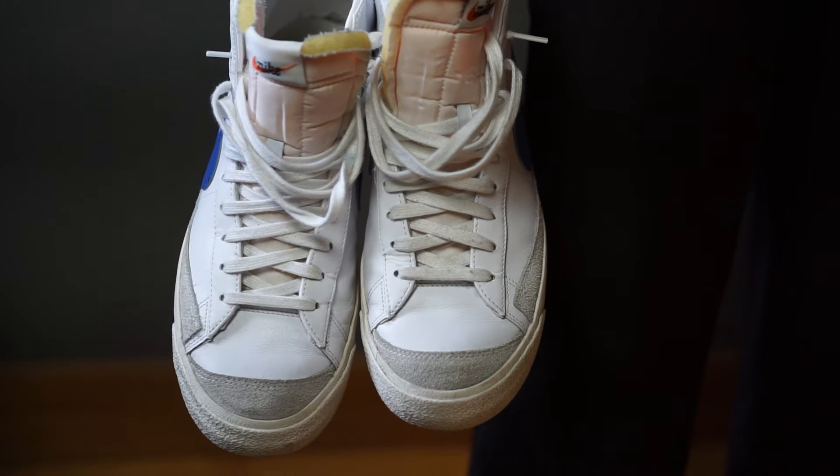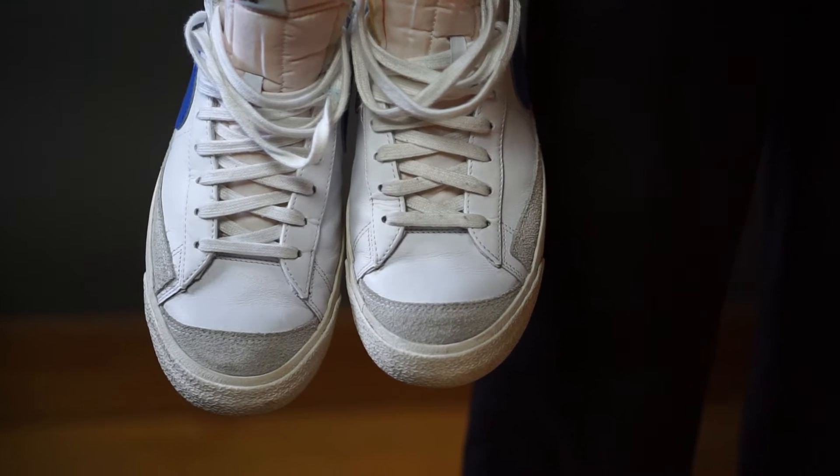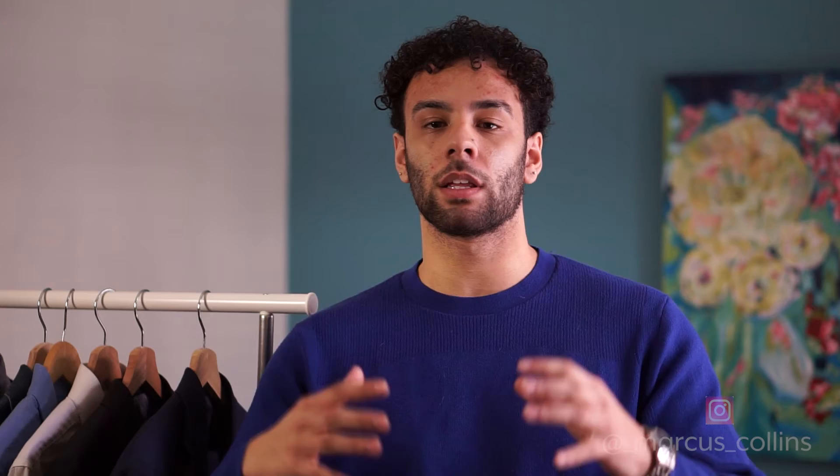Not every sneaker would work with a suit either. My personal opinion: I love the Nike Blazers — I think they look really awesome with a suit, especially with a nice slim trouser. And of course, remember to make sure that white t-shirt is nice and clean. You don't want to mess up a crisp outfit with a dirty t-shirt.